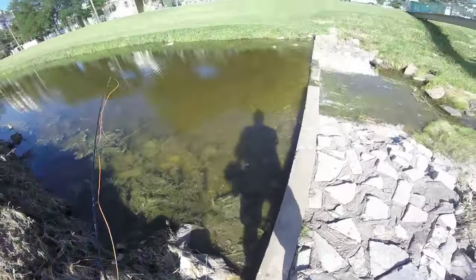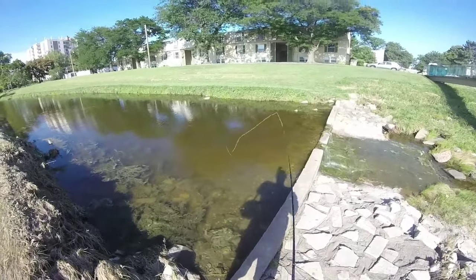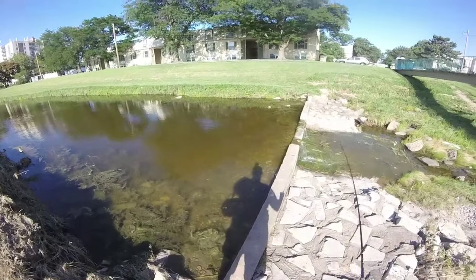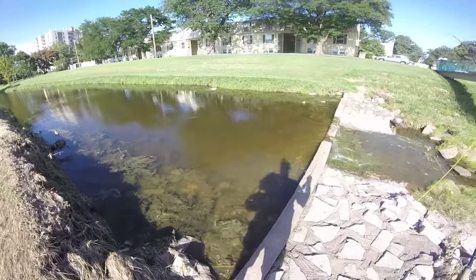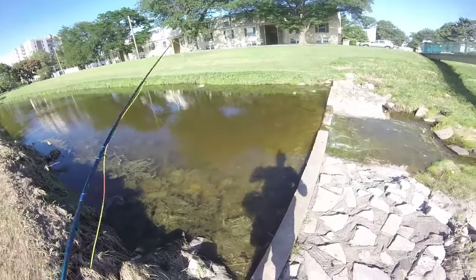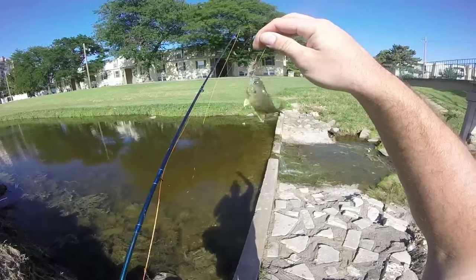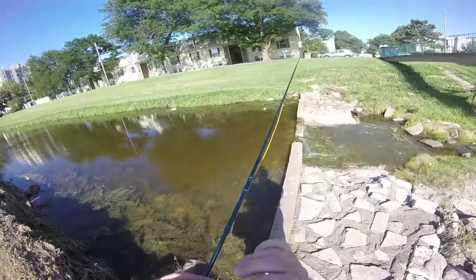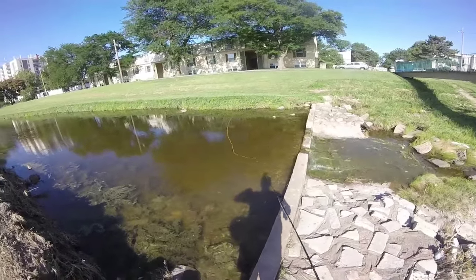These guys are barely hooking up. Got him. This is actually one of my favorite bait collecting spots for catfish. Used to have a lot nicer fish, but people clean them out.